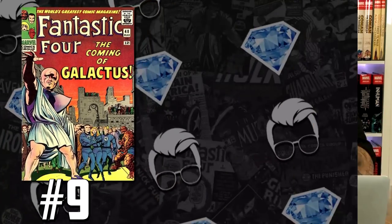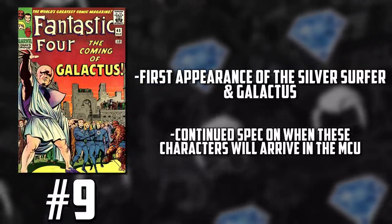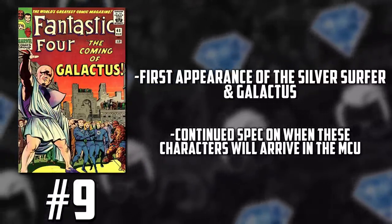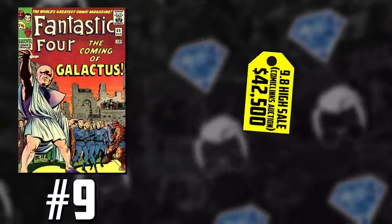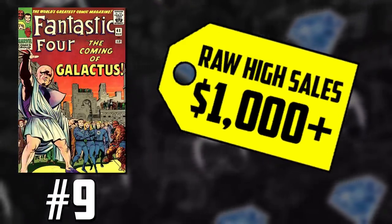Number nine on the list — it's long overdue. It's Fantastic Four issue 48, the first appearance of Silver Surfer and Galactus. We know that these characters are coming to the MCU. The book has been on fire ever since the announcement that Disney and the MCU would be able to play with those IPs again. This week, a 9.8 white page copy sold in the Comic Link Summer Featured Auction for $42,500, smashing the previous record of $37,200. Raw copies are selling at over $1,000 for mid-grade copies.